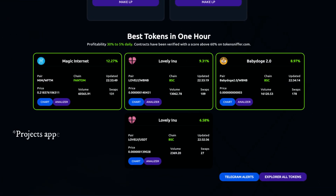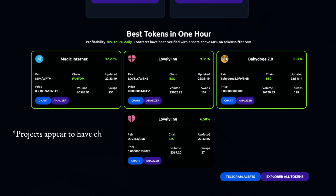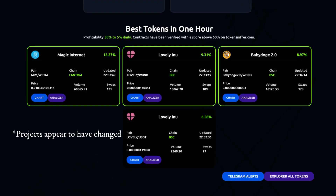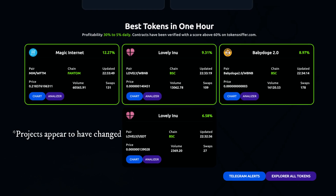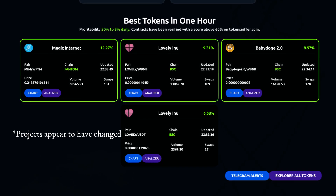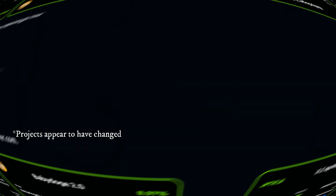Also on the website, we can see the best tokens in one hour, with a profitability of 30% to 5% daily. Contracts have been verified with a score of above 60% on tokensniffer.com. Their featured projects include Floki, Bad Idea, Doge, Seek, and Platform Off.